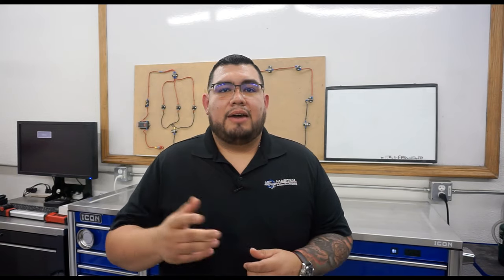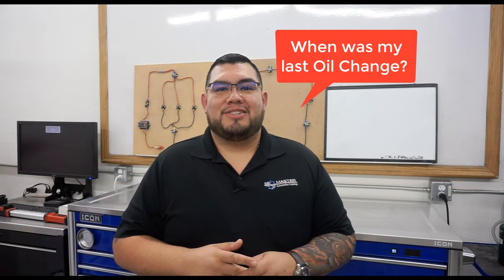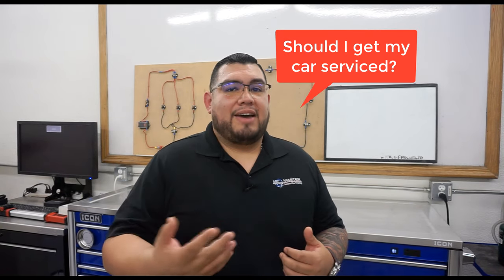Let's be honest, living in California is expensive as it is. Now it's time to renew your expensive registration and at the top in big bold letters it says smog check required. You begin to get those cold sweats and your mind starts to think: when was the last time I had an oil change? Do I need a tune-up? Have I had a service lately? Follow along as I take you step by step on what to look for on the four most common smog check failures. Let's get ready.